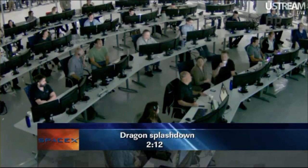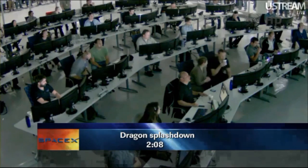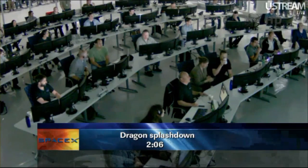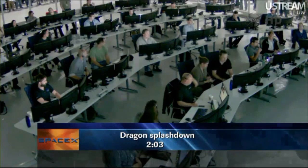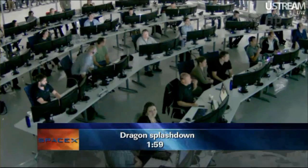The recovery vessels are in the area. They've been on station for the last several hours, ready to support the landing of Dragon. There is a very large barge — a big ship — out there that SpaceX uses to pluck Dragon out of the ocean.